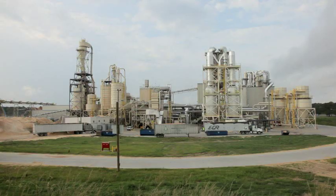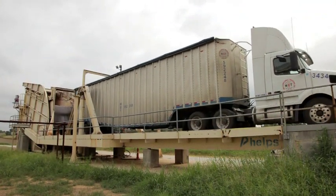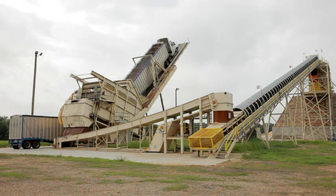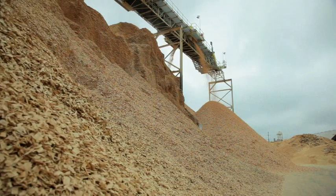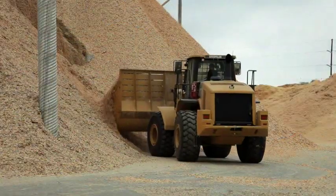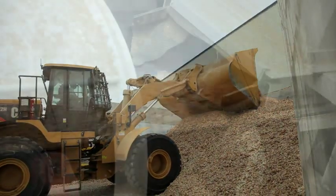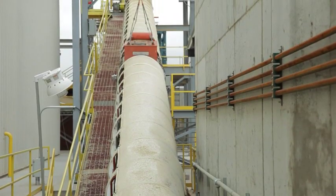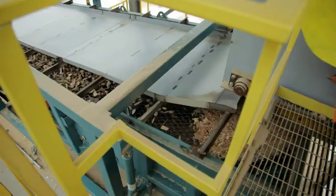In order to appreciate the magnitude of the relocation of a plant this size, it's important to have an understanding of the plant process. Wood chips are delivered by trucks that are unloaded by a tilt truck dump. The chips are then transferred by a conveyor belt to an outdoor storage area. The raw material is recovered by front end loaders as needed and transported to a reclaim pit. The chips are then pushed onto a conveyor system to begin the automated process, passing under a large magnet to remove any metal, and then falling onto a screen to remove any over and undersized materials.